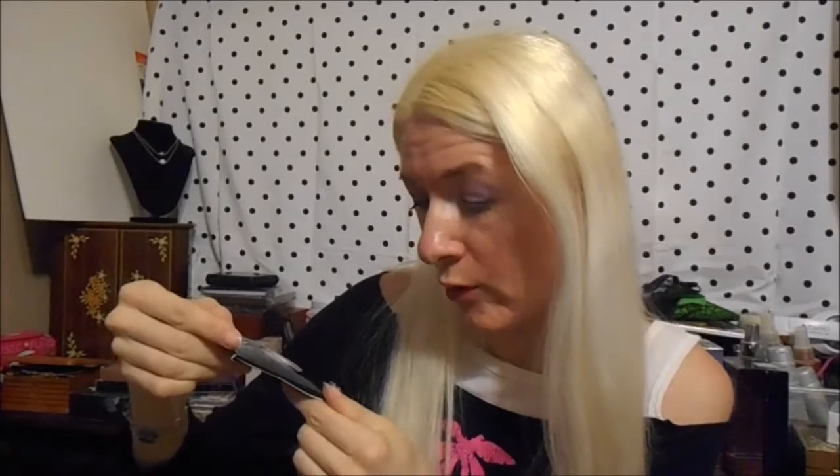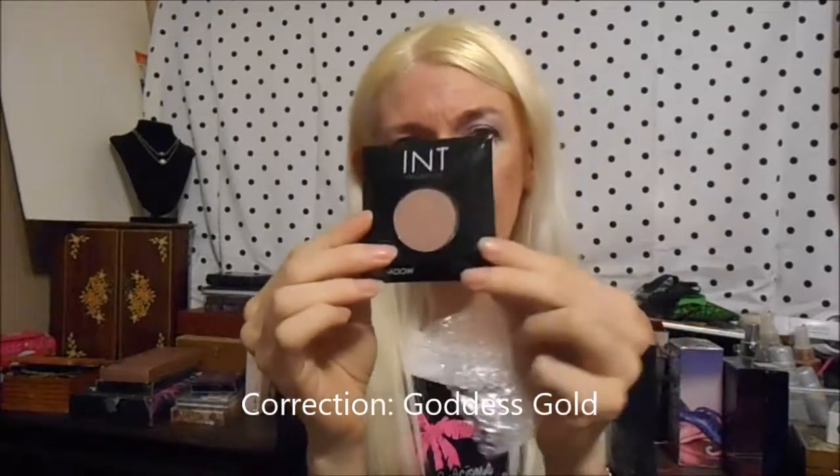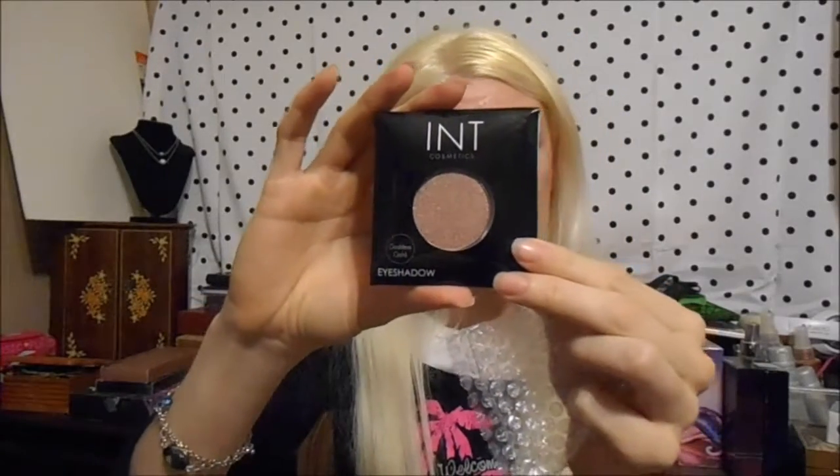So inside we have — first off, what is this? It looks like INT Cosmetics Golden Gold eyeshadow. So that's a pretty good size pan shadow right there. That's really cool. I love shimmery eyeshadows. Off to a good start so far.